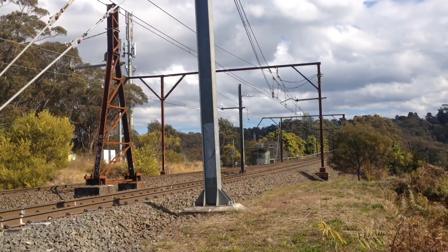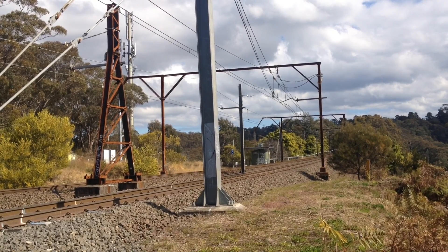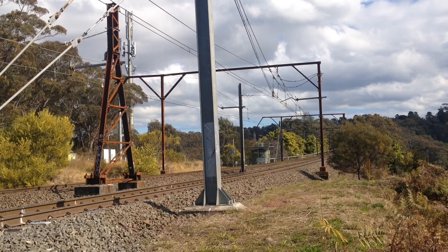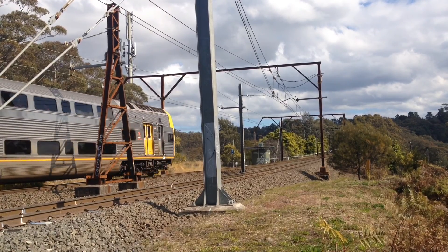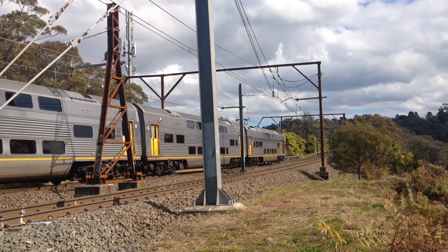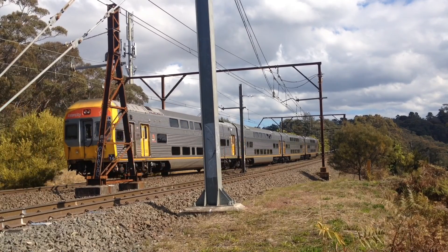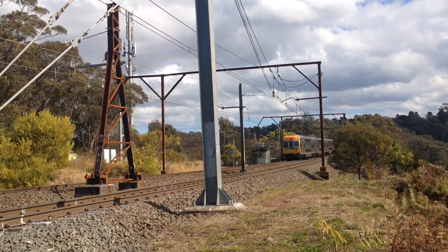We have one Whiskey 539 on the 1221 Blue Mountains line service to Mount Victoria, I think. I don't know what the set is yet. Front half DIM 8062, then DIT 9136, then DIT 9169, and then DIM 8079. And the set is V14. The next stop will be Woodford.